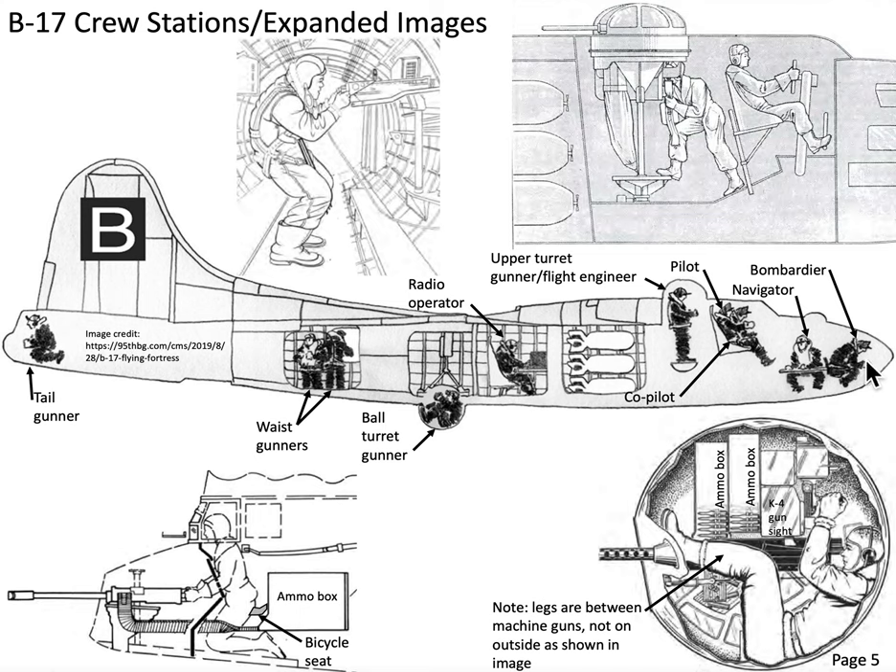We're looking at the bombardier, who is hunched over a mechanical analog computer called the Norton bombsight. If the information is dialed in correctly, the Norton bombsight will provide a ballistic solution for the ordnance being dropped. A typical bomb load on the B-17 is twelve 500-pound bombs. They're cruising at about 240 miles per hour true airspeed at about 30,000 feet.